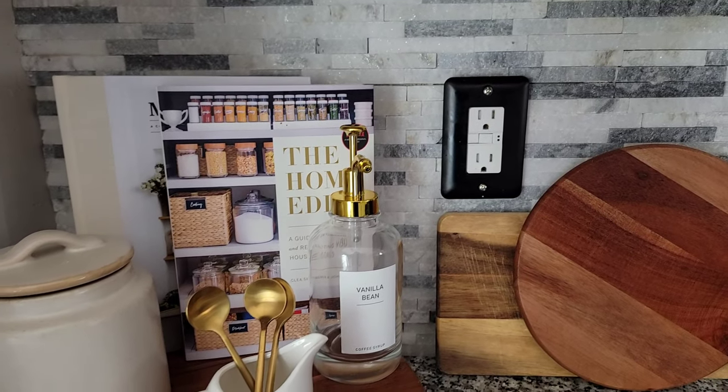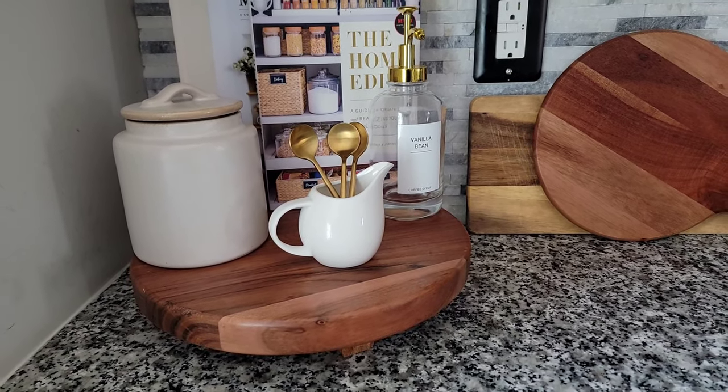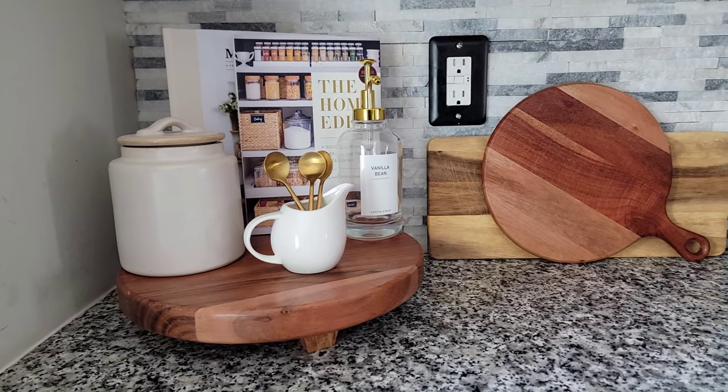Here we have risers. Risers are an item that is often overlooked, but if you add a riser to a flat surface it definitely gives more height and it elevates the space.